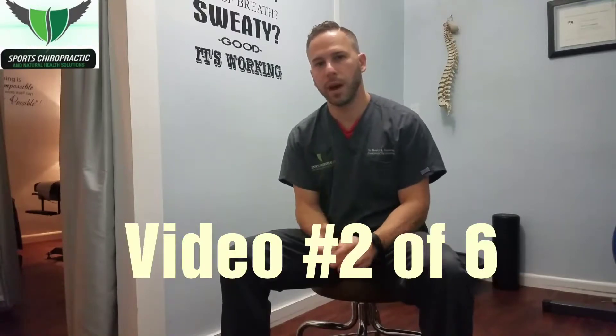Hey guys, how's it going? Dr. Goldson here, Sports Chiropractic, Natural Health Solutions, Pompa Beach location. This is video number two to help with your posture and any neck pain that you may be having.